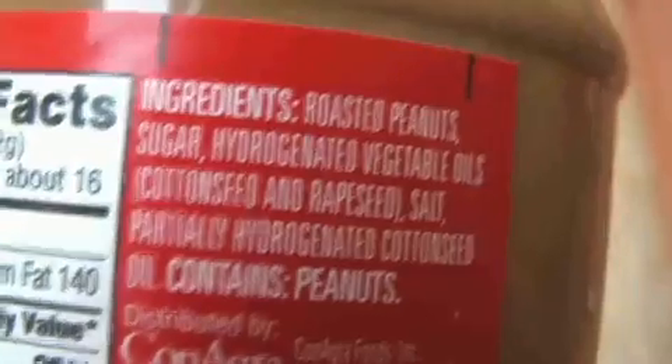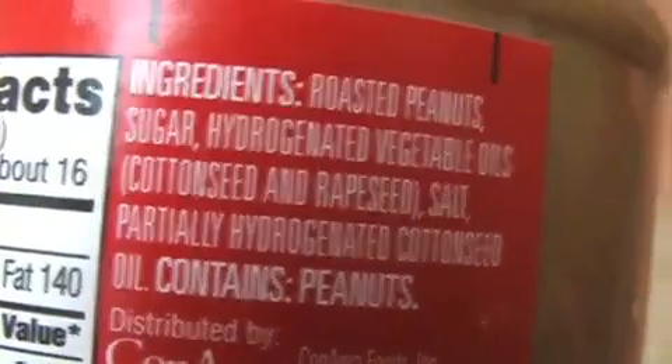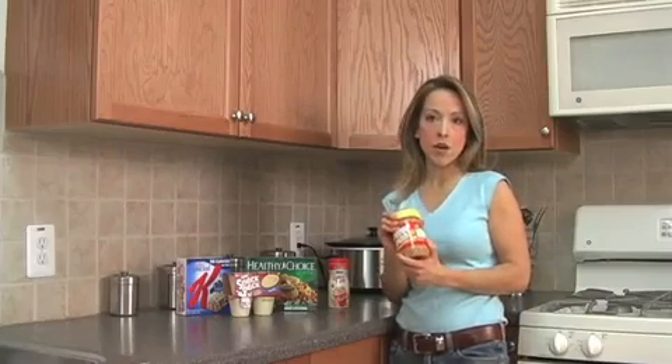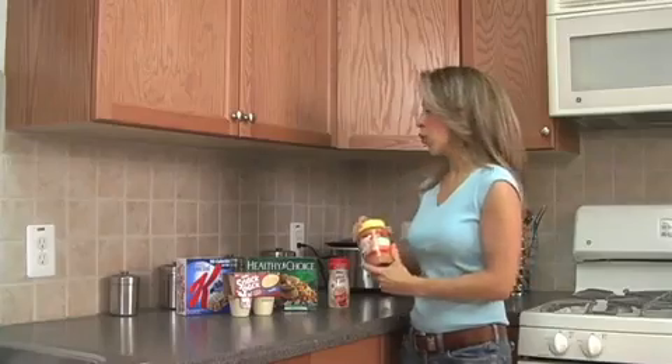Peter Pan peanut butter — the ingredients list reads roasted peanuts, sugar, hydrogenated vegetable oils. So if you're using this type of peanut butter, you want to switch to a natural peanut butter. Much better, and it won't have partially hydrogenated oil in it.